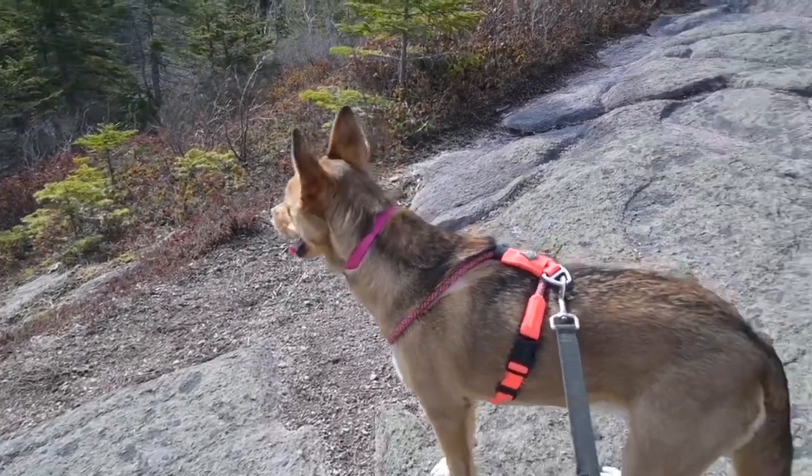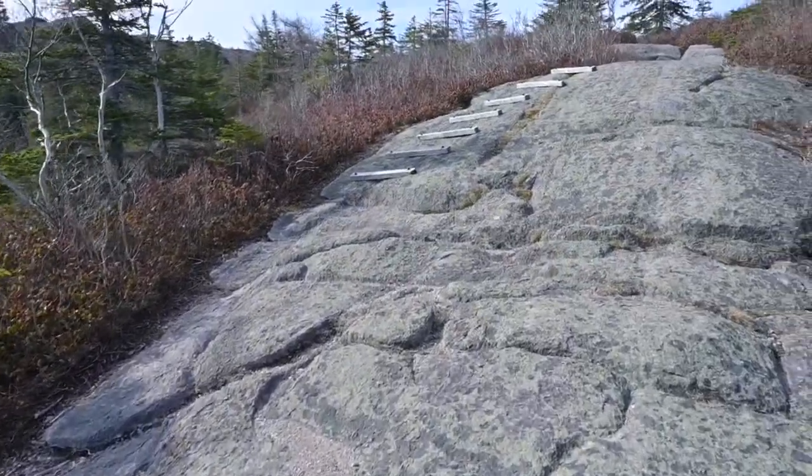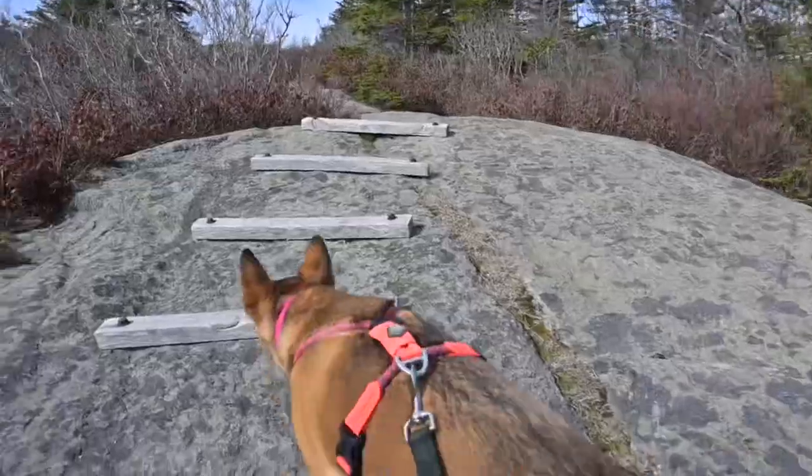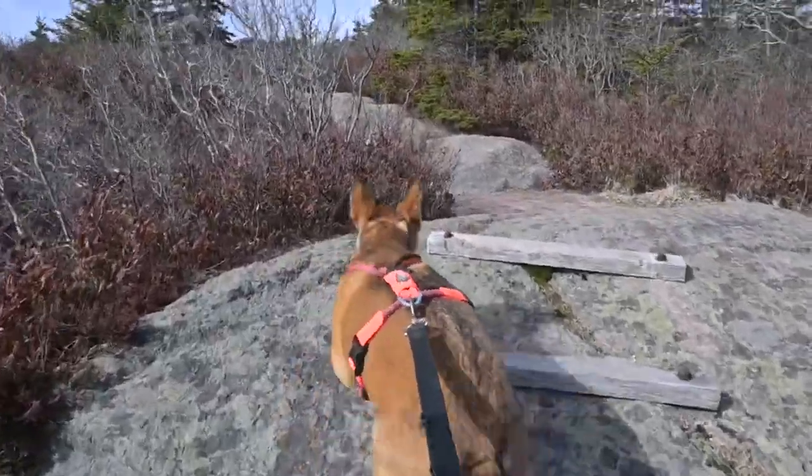Some fun facts about Trout — she had a fractured femur when she was just nine weeks old, that's how we got her. You wouldn't know it anymore, look at her go!